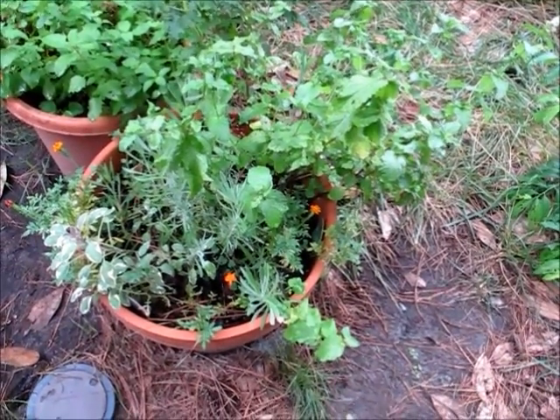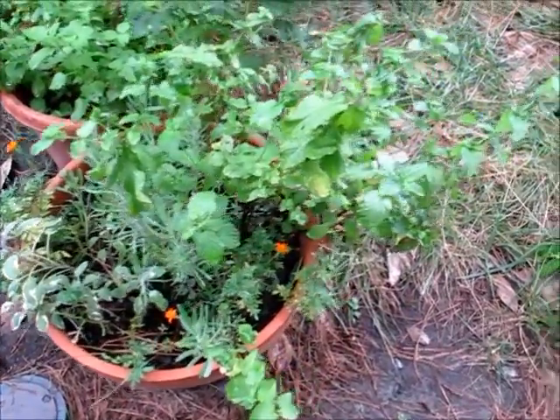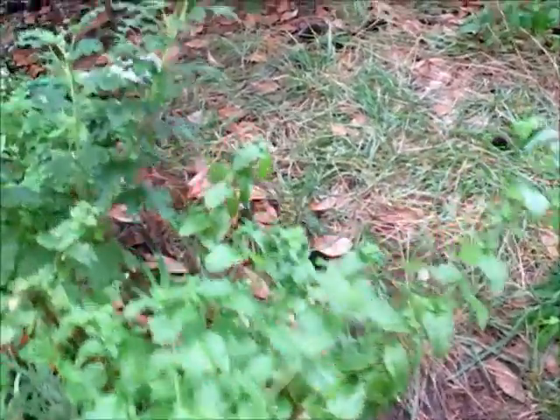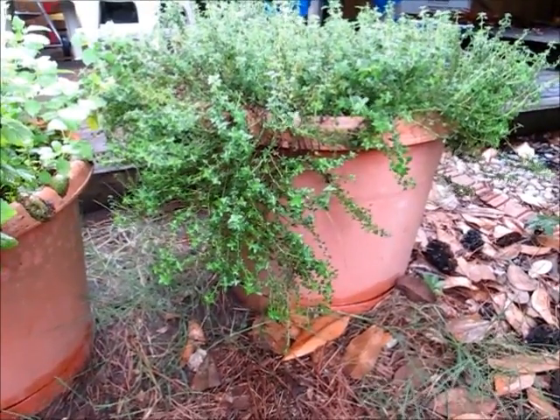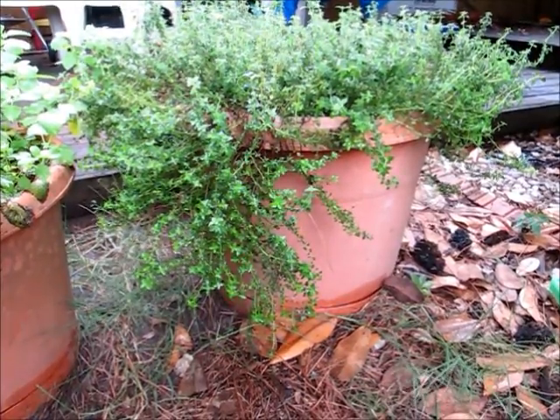This container is just going crazy. Everything's growing very well and blooming. Look at that thyme — look how much it's grown over the last several years if you've been following my videos.